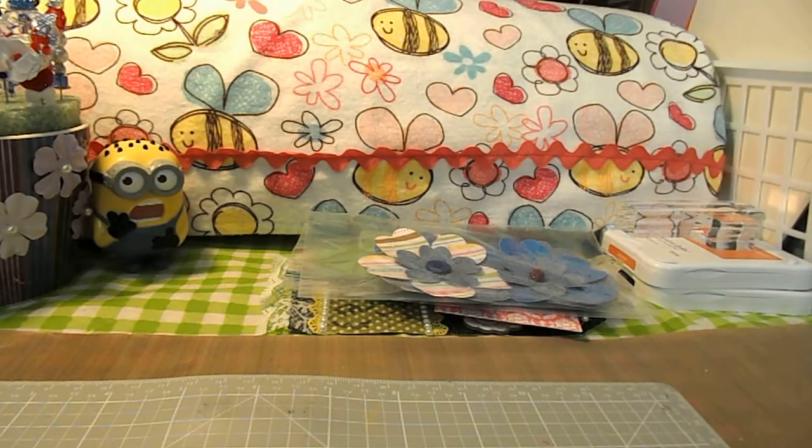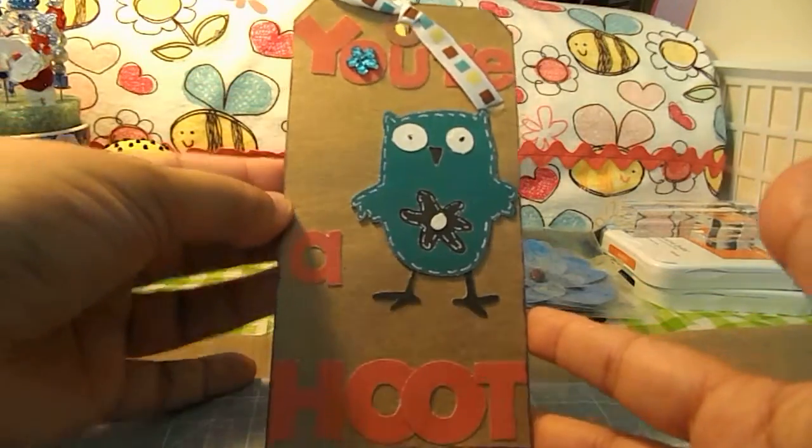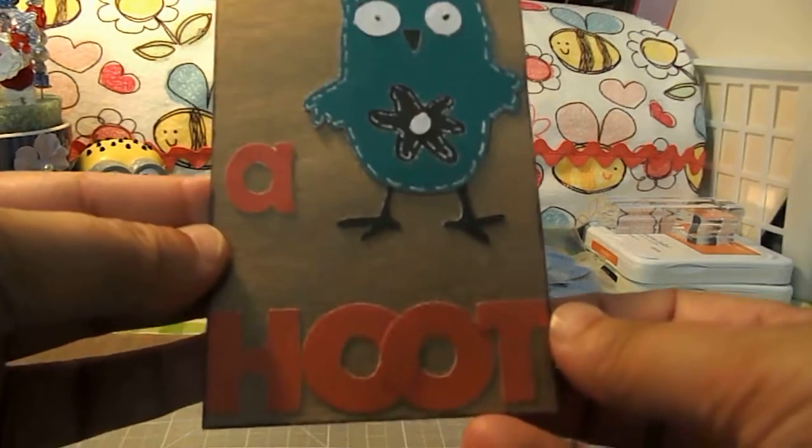Then I got this one. It says 'you're a hoot,' and that one is from Denise. Very cute, love it.